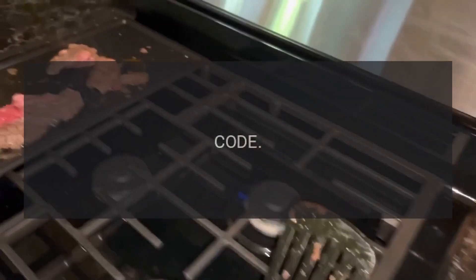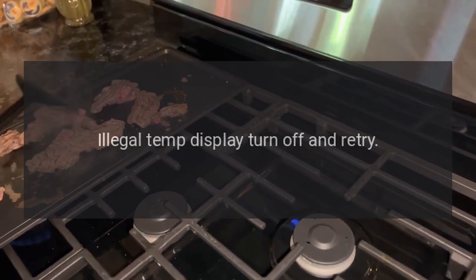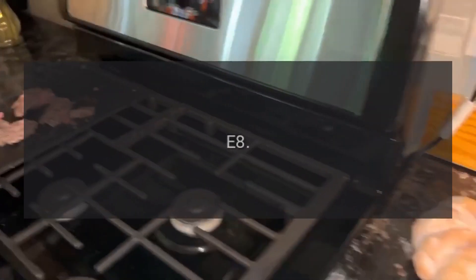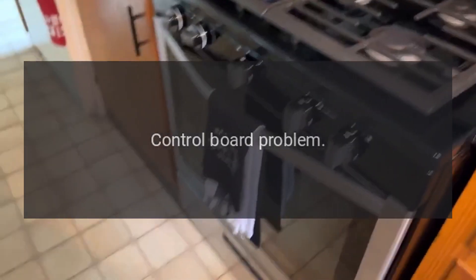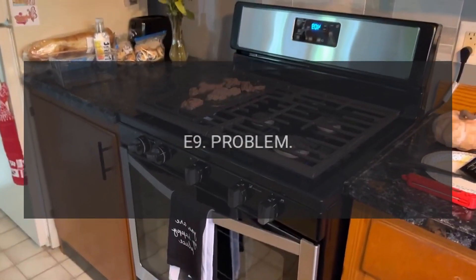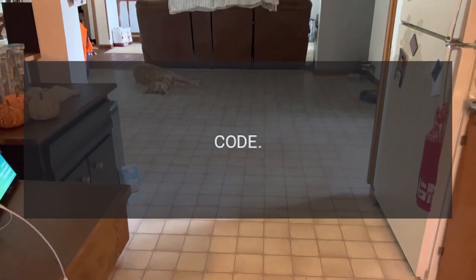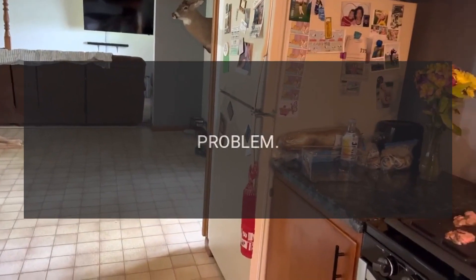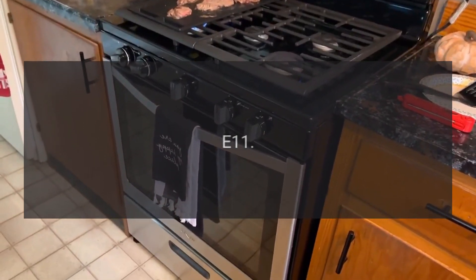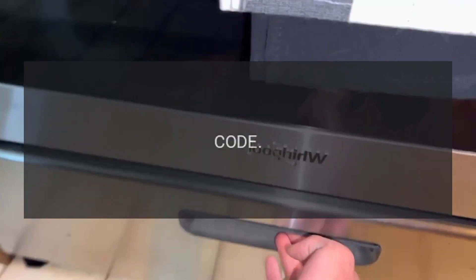Code E6 problem — control board problem. Code E7 problem — illegal temp display; turn off and retry. Code E8 problem — control board problem. Code E9 problem — latch switch problems. Code E10 problem — control board problem. Code E11 problem — latch switch problem.